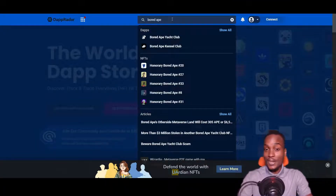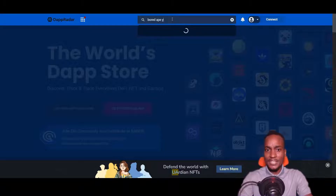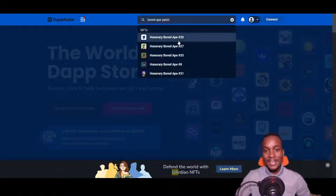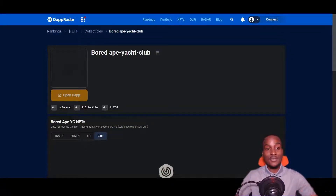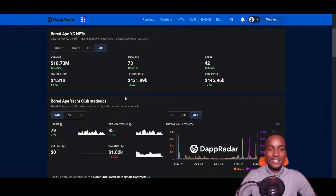The first thing to do is type 'Bored Ape Yacht Club' — that's what we're talking about today. If you're new to the crypto space, this is one of the most popular NFTs out there. When you type 'Bored Ape' you'll see Bored Ape Yacht Club. I'm going to use one of my favorite tools to navigate the crypto space and understand what's going on. When you open this particular NFT, I want to show you the stats.